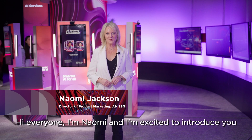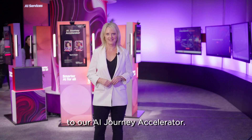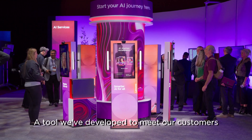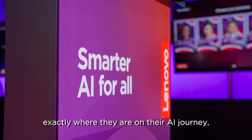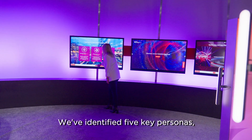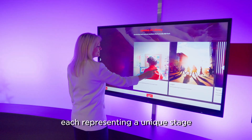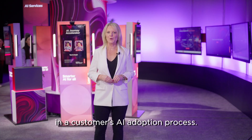Hi everyone, I'm Naomi and I'm excited to introduce you to our AI Journey Accelerator, a tool we've developed to meet our customers exactly where they are on their AI journey, no matter how far along they are. We've identified five key personas, each representing a unique stage in a customer's AI adoption process.